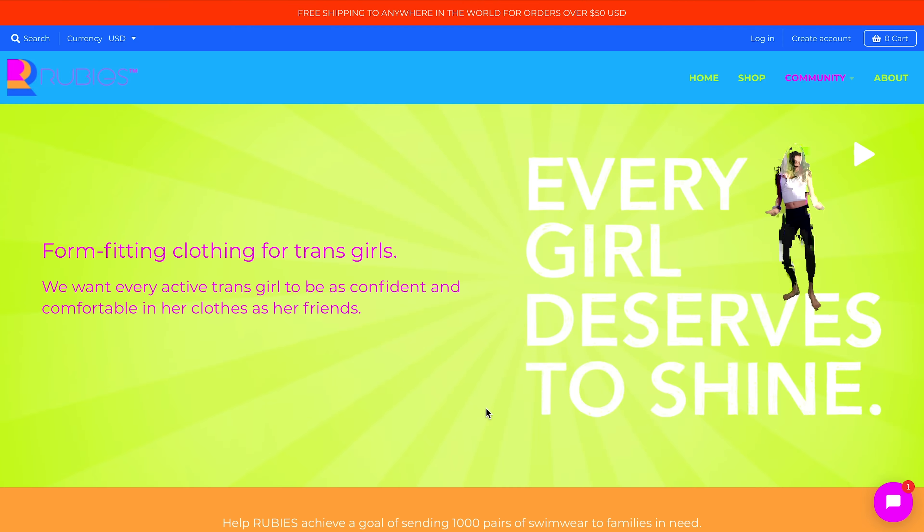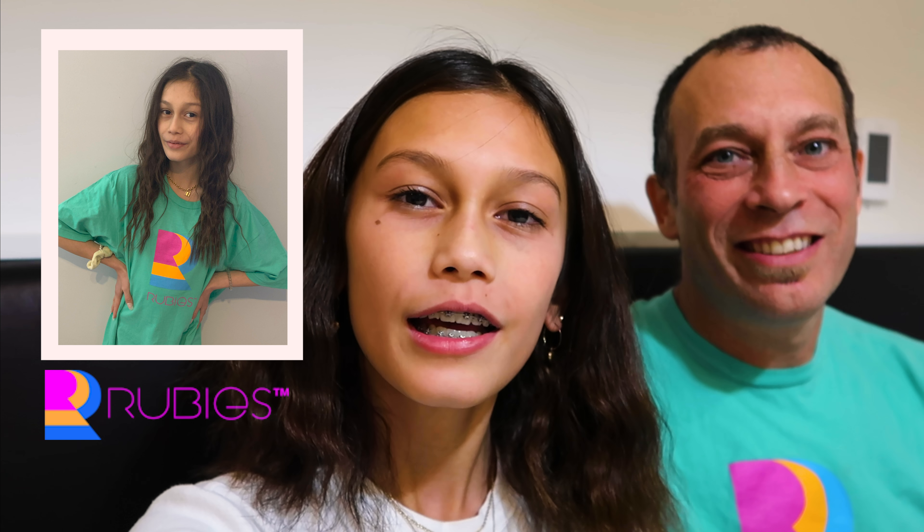Today I'm helping father-daughter duo, Jamie and Ruby, who own Ruby's, which is a form-fitting clothing line for transgender kids. Hi, I'm Ruby and this is my dad, Jamie. We created the brand Ruby's to help non-binary and trans kids like me feel comfortable swimming and doing other activities that they love.